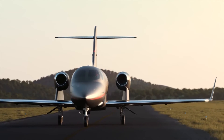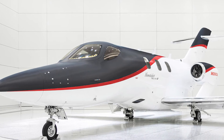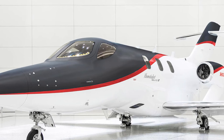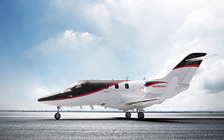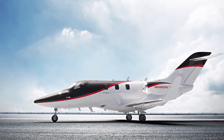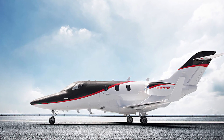Billed as the most economical, fastest, highest altitude and long-range aircraft of its class, the HondaJet Elite 2 is powered by two GE Honda Aero Engines HF120. The nose, wings, and fuselage are made of composite material using Natural Laminar Flow (NLF) technology to improve performance and efficiency.